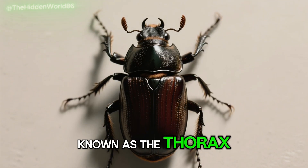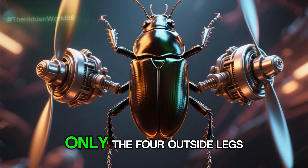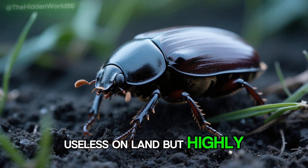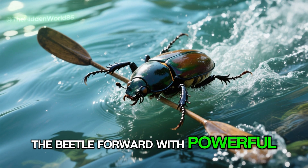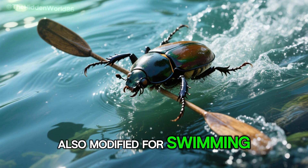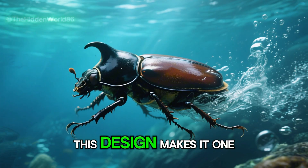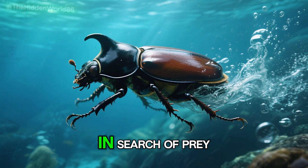The middle of its body, known as the thorax, has six legs attached. But unlike most beetles, only the four outside legs are used for walking — the two inside ones are small and underdeveloped, useless on land but highly efficient in water. These form paddles that propel the beetle forward with powerful strokes. Its hind legs are tucked underneath, also modified for swimming, tipped with claws that grip the water, allowing the beetle to steer and brake. Overall, this design makes it one of nature's best swimmers, capable of diving 300 feet in search of prey.